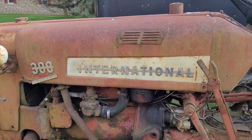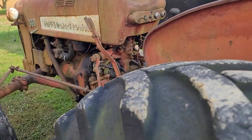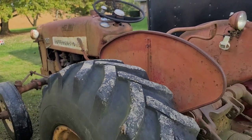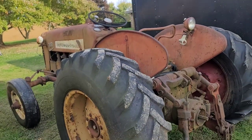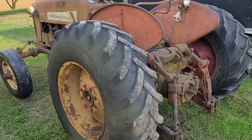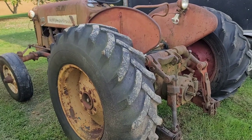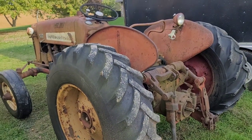Make sure you hit that notification bell so you get notified when we start working on it, and don't forget to like, subscribe, share. If you want to see this one along with the work done on the A and the H, you know the collection is going to keep growing.